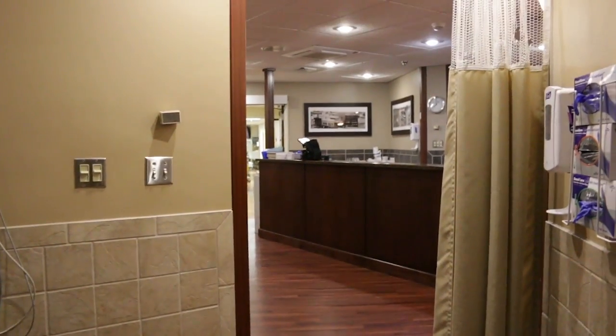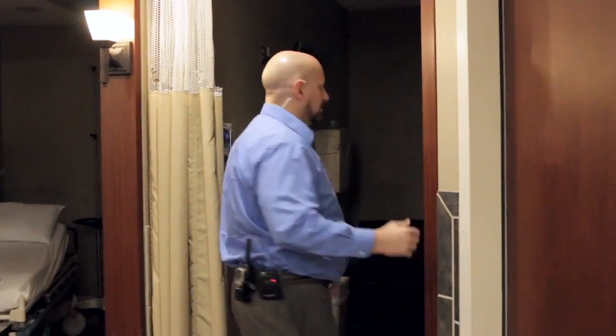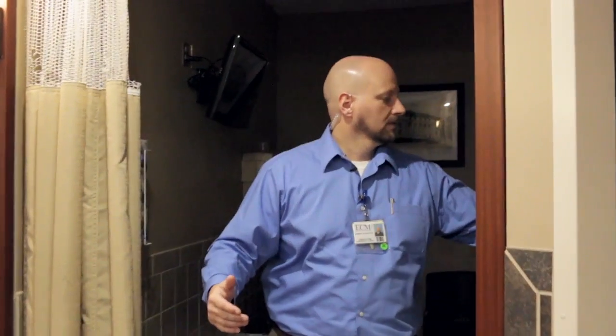We do that in several ways. Our lighting is adjustable — we can turn it up or turn it down to match your needs, not only here but in each room.